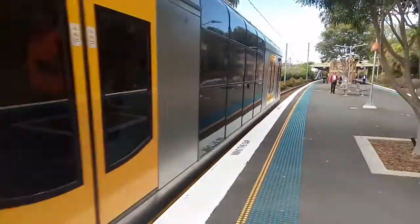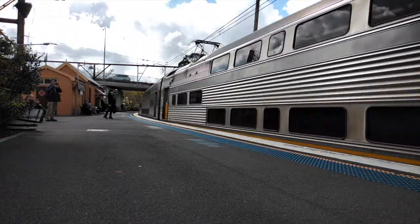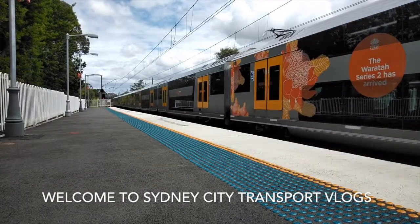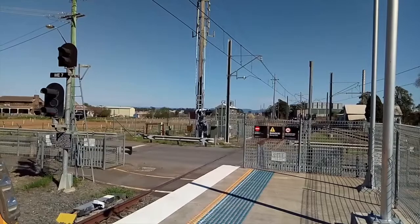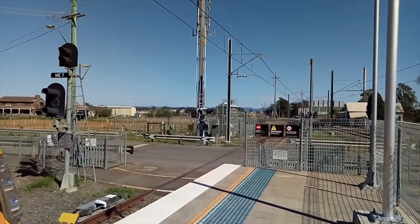This video is brought to you by STALD. Hey guys, it's Sydney City Transport Vlogs here, currently here at Mulgrave. Departing from platform number two shortly, we will have our A18 bound for Richmond.